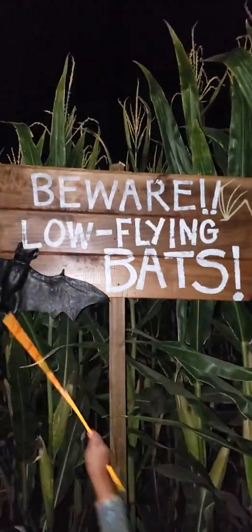It says bats — beware low-flying bats. I don't like bats. I don't think anyone likes bats. They won't hurt you. I've got a glow stick — nothing can touch me.